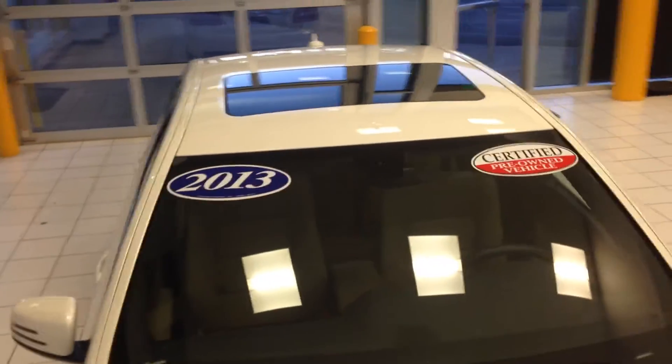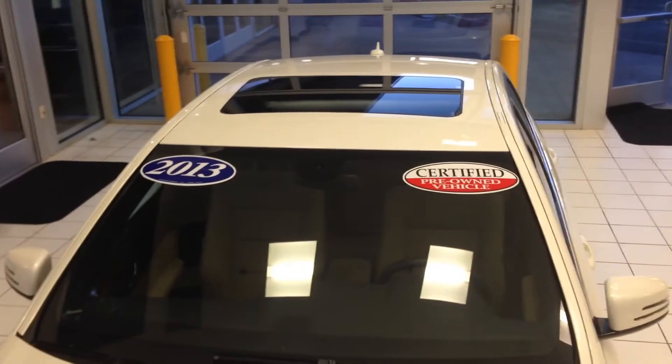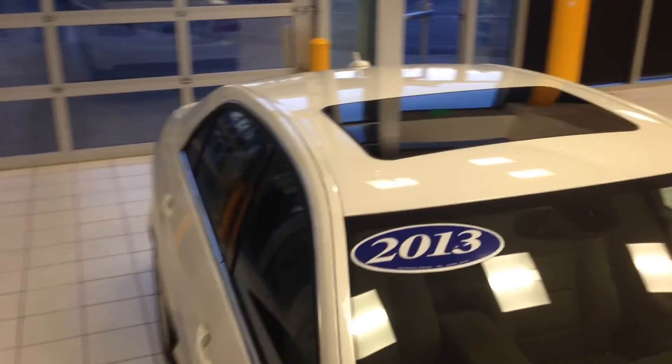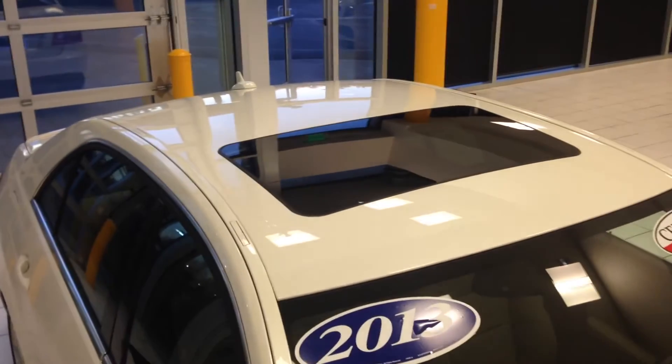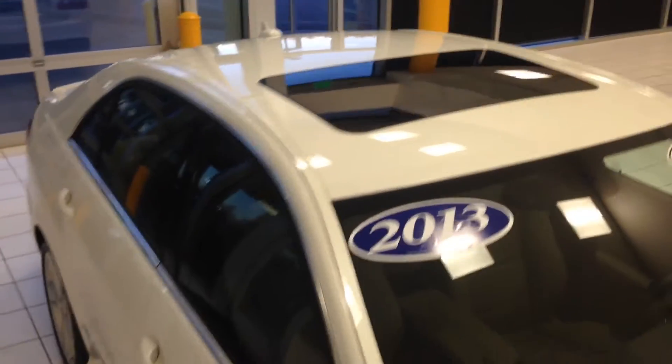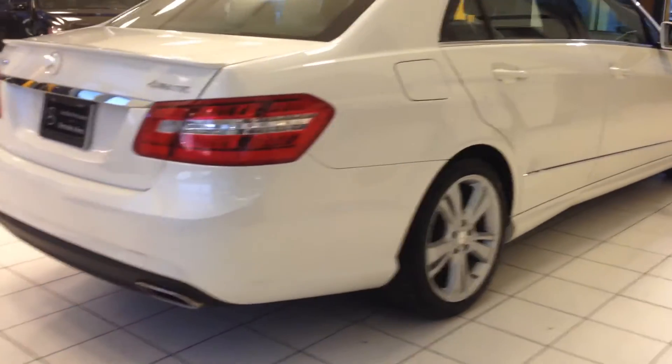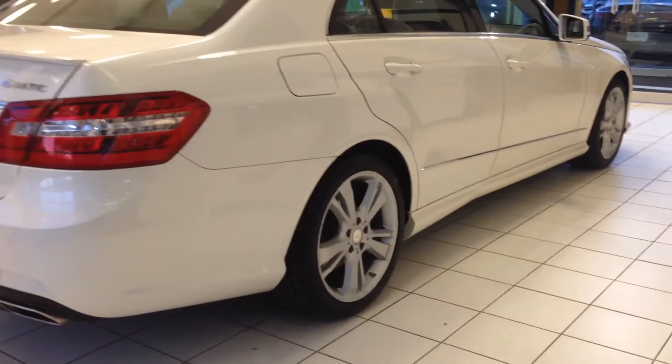Certified pre-owned means that we're going to pick up some extra warranty coverage. We can explain what the current benefits are for this winter event. The certification process also means that it's gone through a very rigorous process.